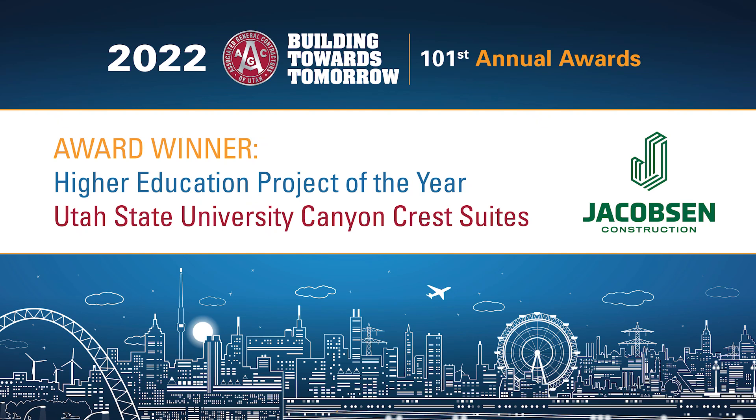Higher Education Project of the Year: Utah State University Canyon Crest Suites, Jacobson Construction Company.